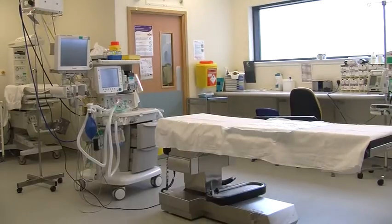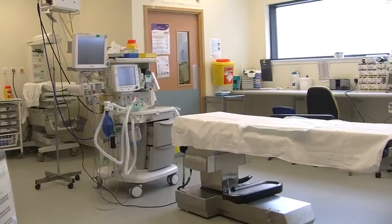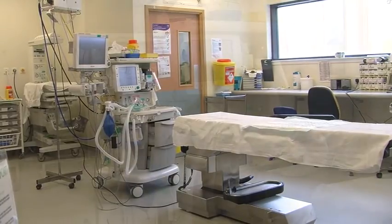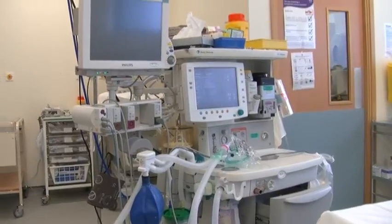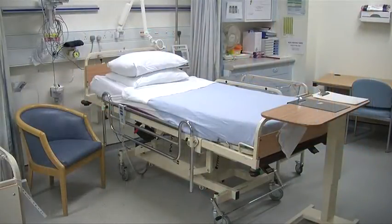The operating theatre suite has two dedicated maternity theatres and a recovery room with three beds. You'll be transferred here if you need a caesarean section or any other operation. Your birthing partner will be invited to attend the birth in the theatre unless you need to have a general anaesthetic.